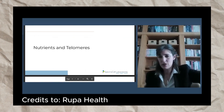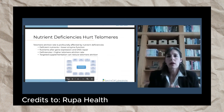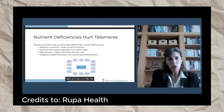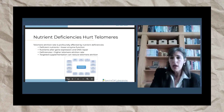Today we're talking about nutrients and telomeres and how to actually protect our telomeres. A big thing about telomeres is they are very sensitive to nutrient deficiencies. Unequivocally, nutrient deficiencies or deficient nutrient function will shorten your telomeres.